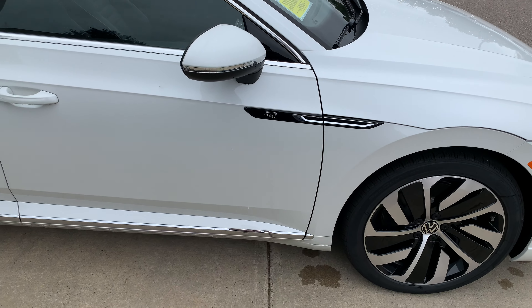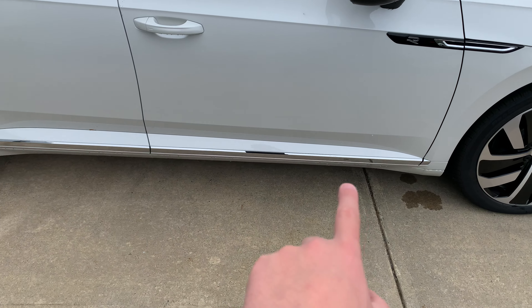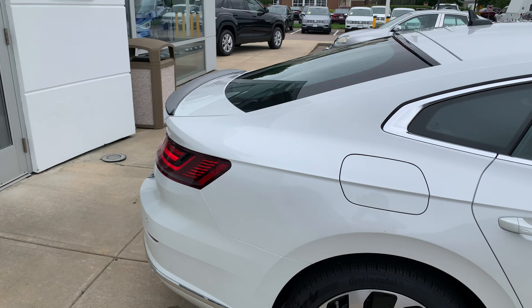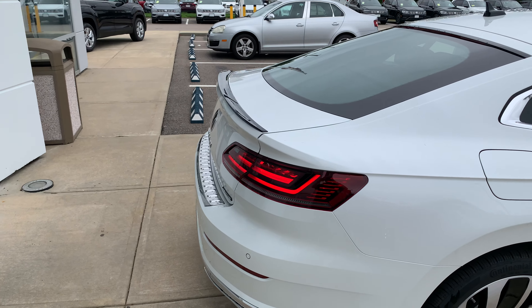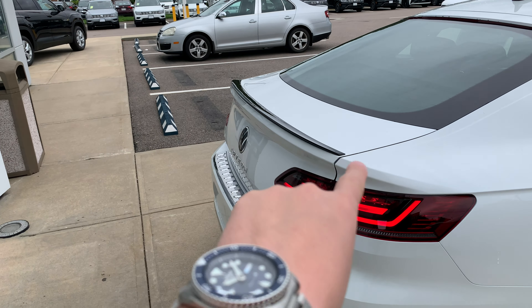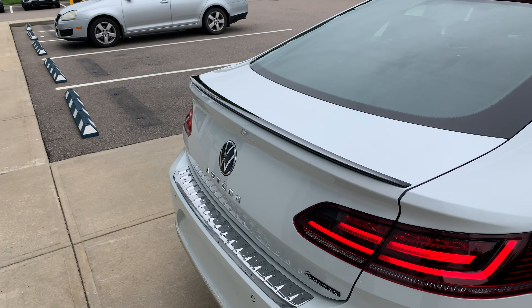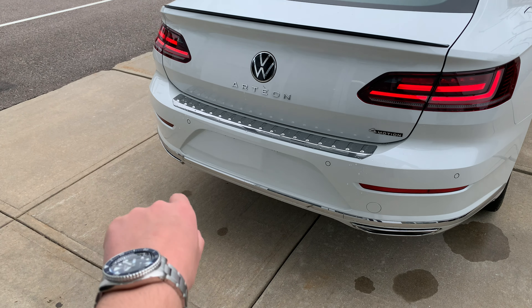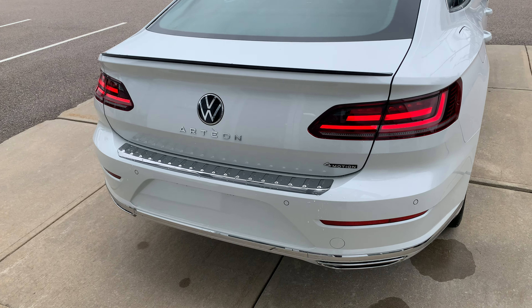You'll find an R-Line badge along the side as well as some chrome trim down at the bottom. Being the R-Line package, you also get this black spoiler along the back, dual exhaust cutouts, and full LED taillights.